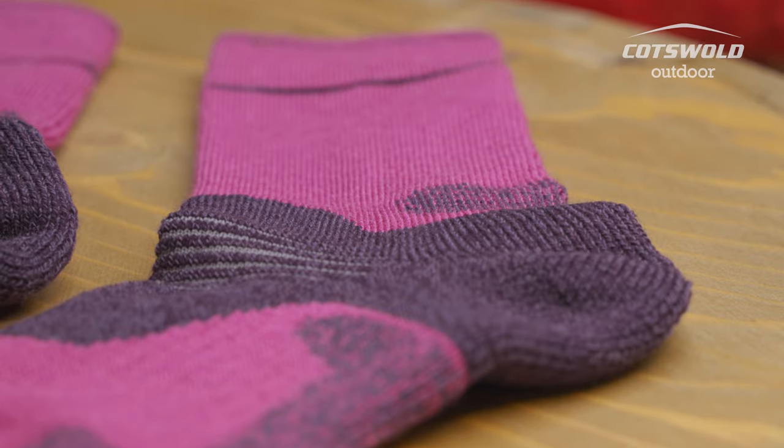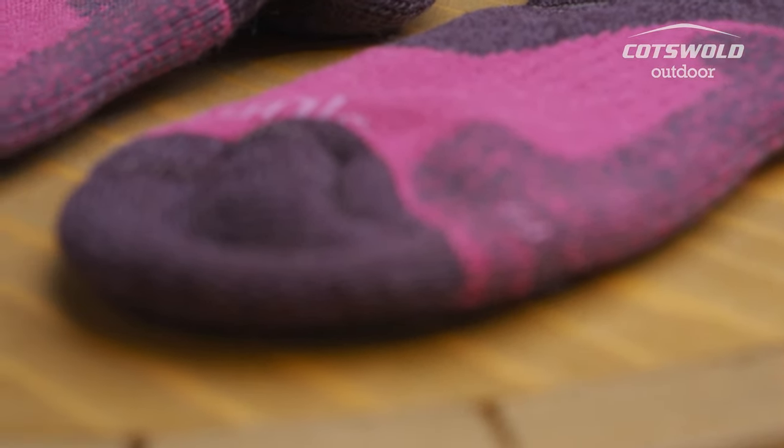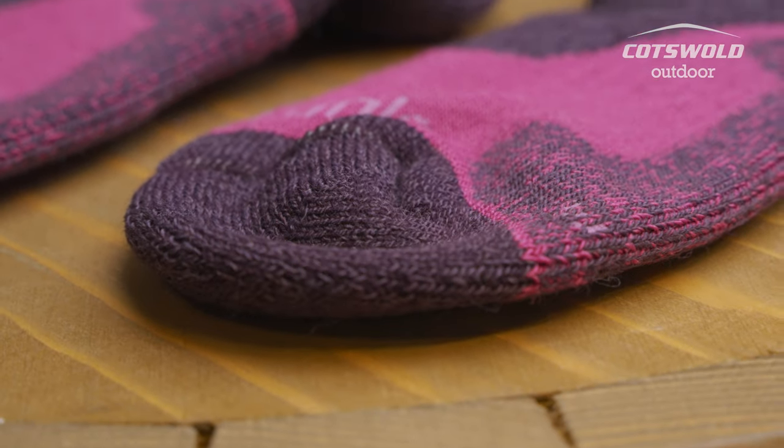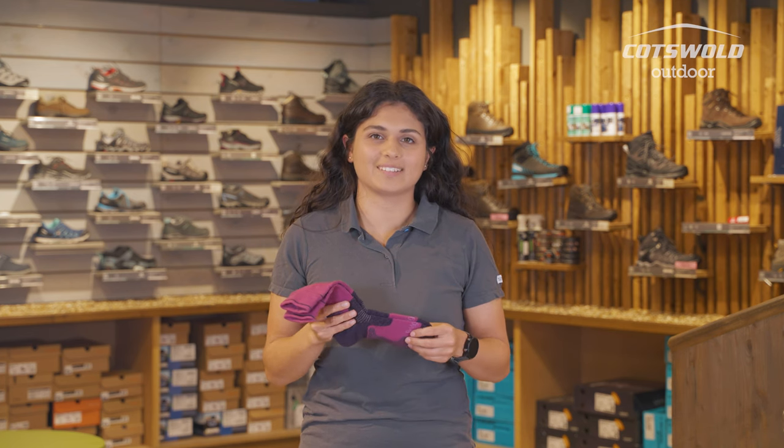Merino wool comes from sheep — it's a naturally occurring substance. It's going to be thermal but also it will wick away sweat, so if you're doing a little bit higher activity and getting hot, it'll wick away the sweat and help regulate your body temperature.